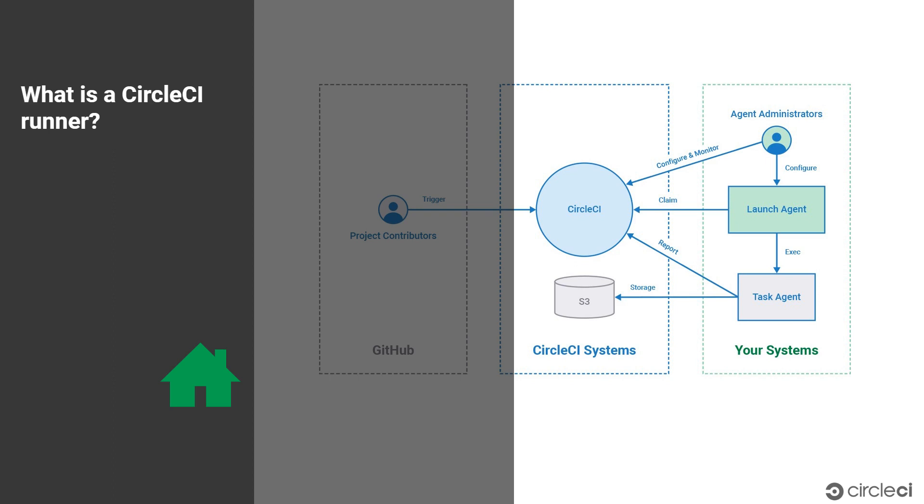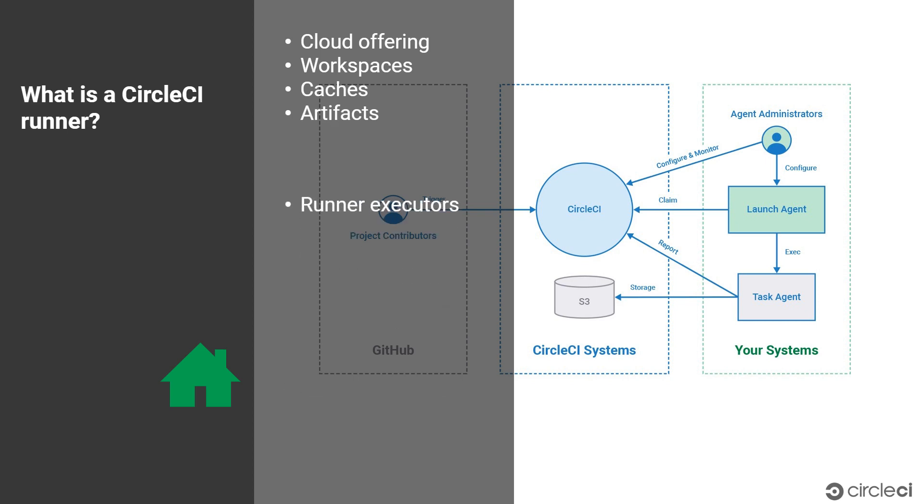Runners are a part of CircleCI's cloud offering. This means that the CircleCI features that you are used to — like workspaces, caches, and artifacts — work the same way on runners as they do in the rest of your CircleCI jobs. You can seamlessly build pipelines that include both runner and CircleCI hosted executors.